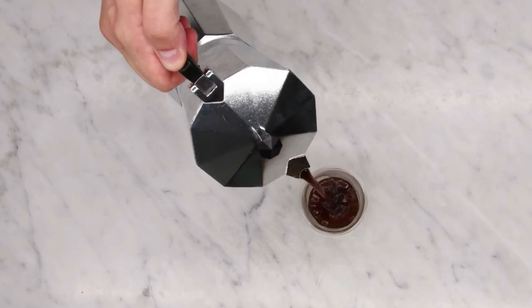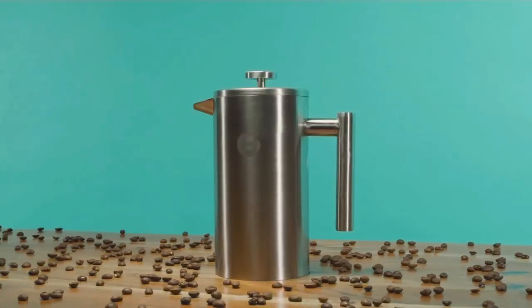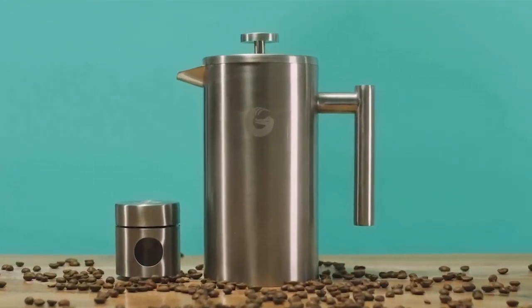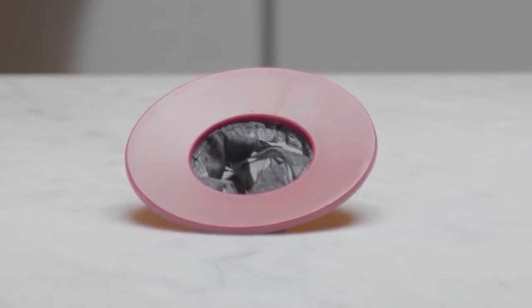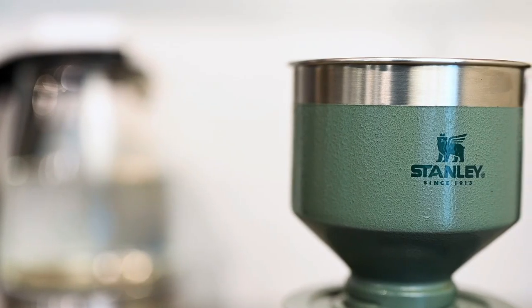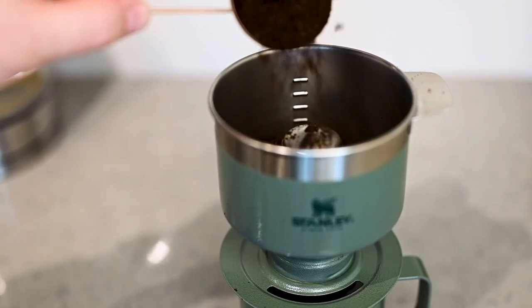Welcome to our showcase of the 6 best camping coffee makers in 2023. Whether you're a seasoned outdoor enthusiast or a first-time camper, there's nothing quite like waking up in the great outdoors to the smell of freshly brewed coffee. But, as any camping enthusiast knows, finding the perfect coffee maker for your trip can be a challenge. That's why we scoured the market and tested various models to bring you our top picks of the best camping coffee makers in 2023.